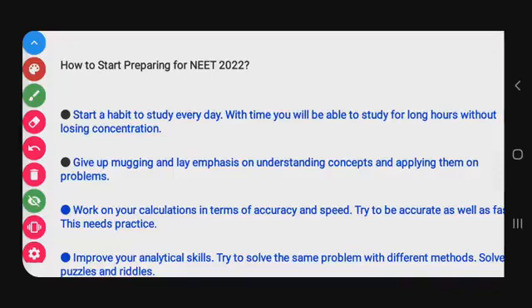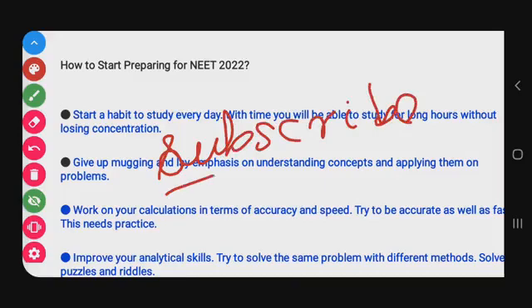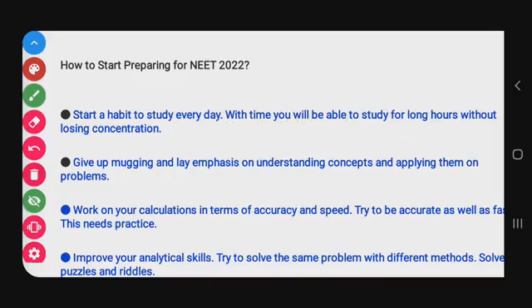Hi guys, welcome to Study With Scholar YouTube channel. This video is about how to start preparing for NEET 2022. If you are watching our channel for the first time, please click the subscribe button. Our channel covers NEET physics and chemistry videos, tricks and tips. So first, here are some preparation tips.